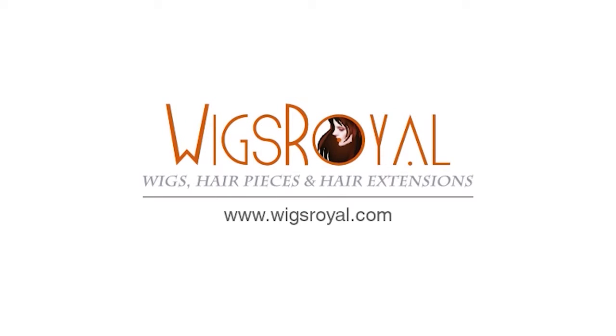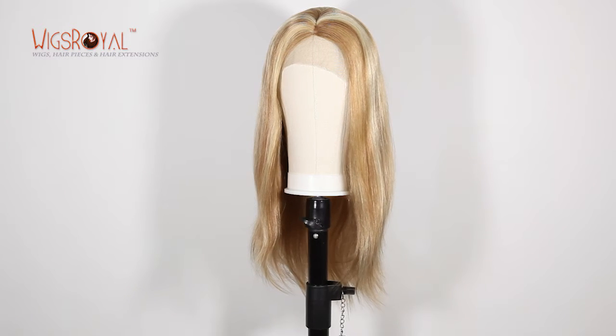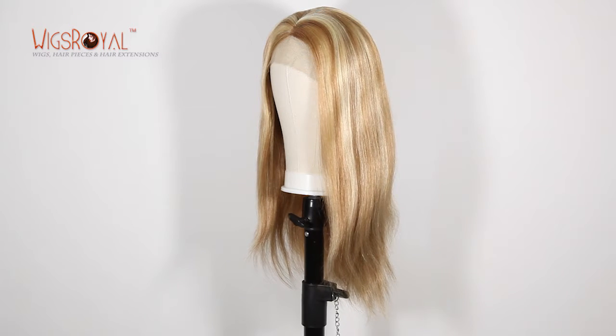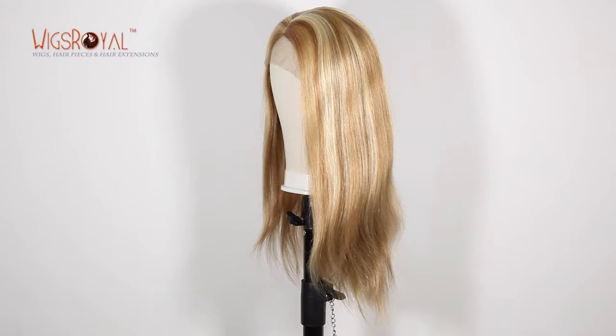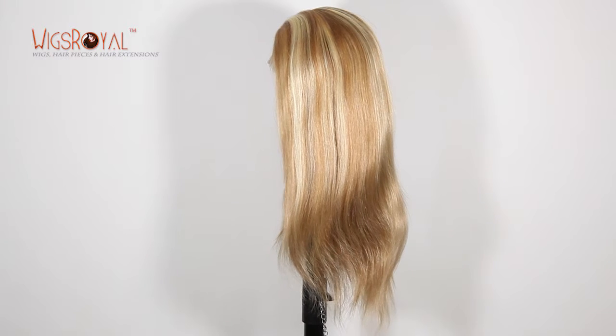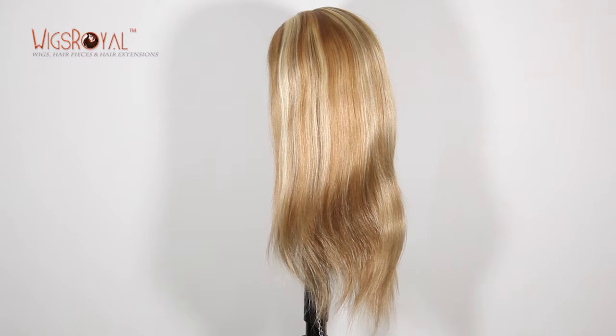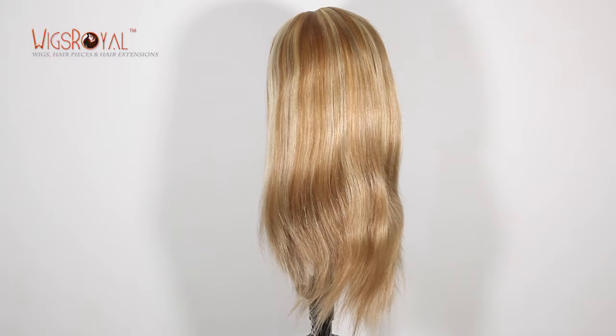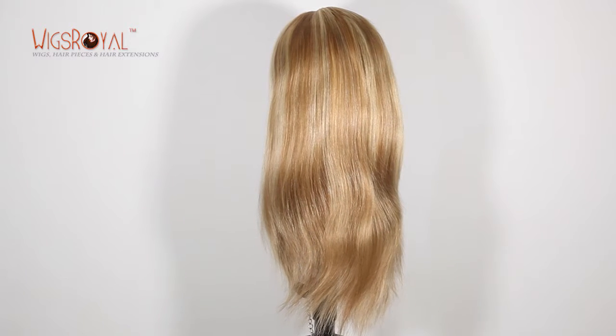Hi everyone, welcome to WigsRoyal channel. Very glad to see you again. WigsRoyal has been a 22-year manufacturer with experience in real human hair lace wigs, hair weaving, top closures, lace frontals, and so on since 1998. Now WigsRoyal products are exporting to 62 countries and regions.